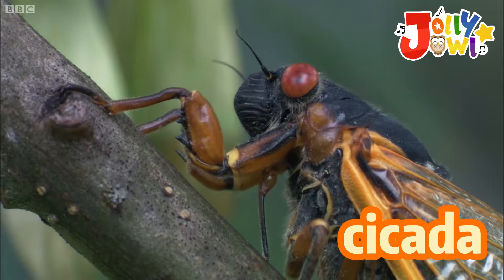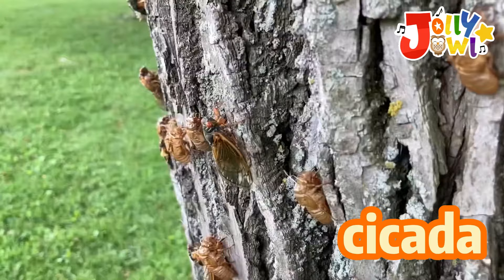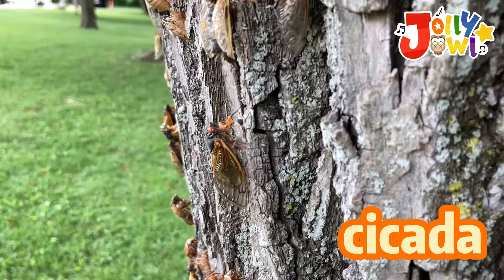Cicadas are loud insects that sing songs in the trees. They have big eyes and transparent wings. Cicadas live underground for a long time and then come out to sing in the summer. Their songs sound like buzzing music. They're like nature's summer musicians.